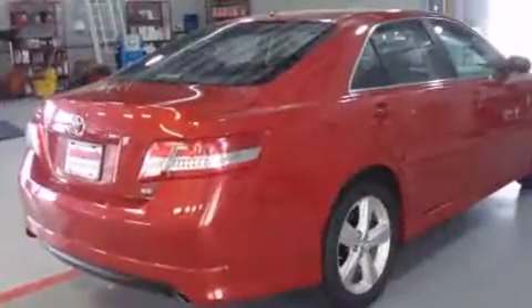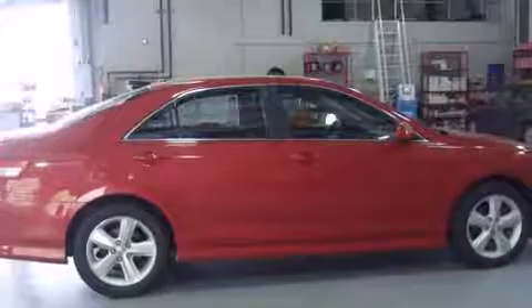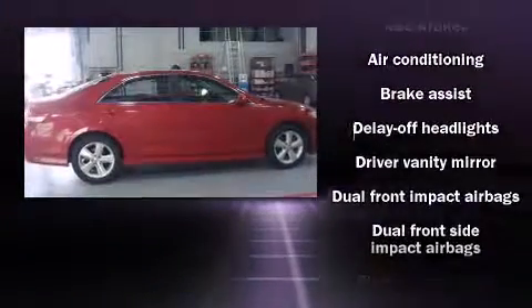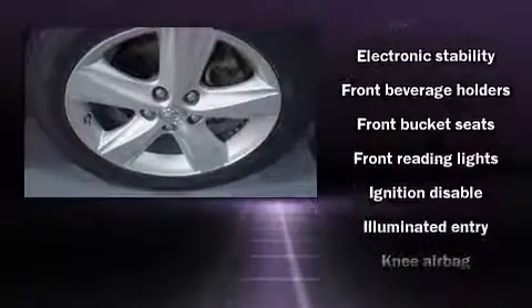Toyota also prioritized safety and security by including head curtain airbags, front side impact airbags, traction control, ignition disabling, and four-wheel disc brakes with ABS.